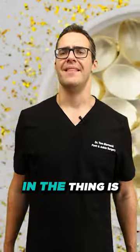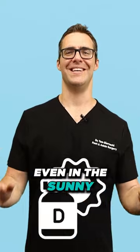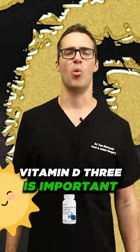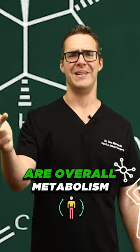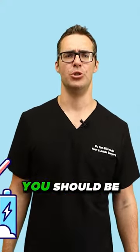Number two: vitamin D3. This one does it all, and the thing is so many people are deficient — like half the world, even in sunny areas. We're inside all the time now. Vitamin D3 is important for a ton of things, especially in the winter, but it is important for immune health, heart health, and our overall metabolism, which will help with swelling.